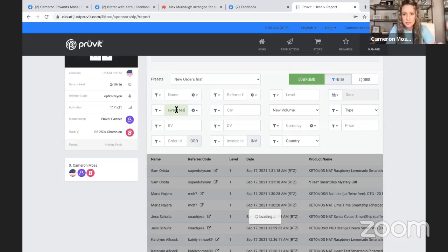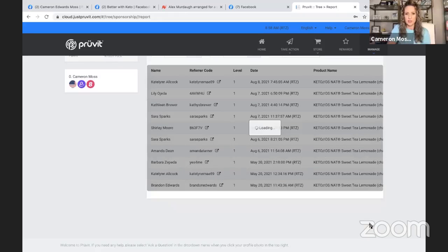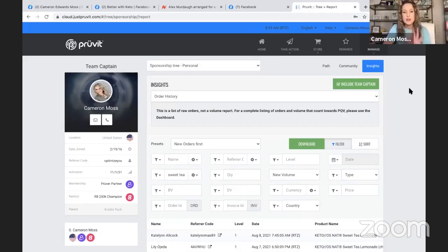Right here where it says Product Name, we're going to put in 'sweet tea' and see what comes up. Sometimes it takes a minute because you may have a lot of people. Here we go — Sweet Tea Lemonade. Now I've got all the names of everyone who ordered Sweet Tea Lemonade last time it was available. These are people I can go to and say, 'Hey, I saw that you ordered Sweet Tea Lemonade last time. I wanted to let you know I think it's coming back today — make sure you grab some because it's amazing and we don't know exactly when it will come back.' If you want to look at your whole community, you can talk to your customers or promoters so they can let their people know.